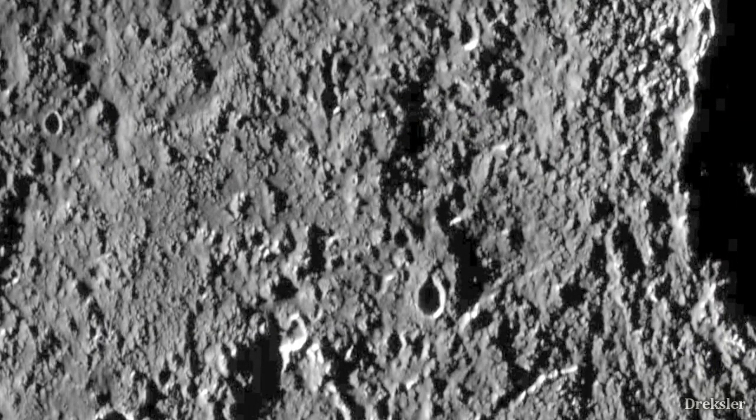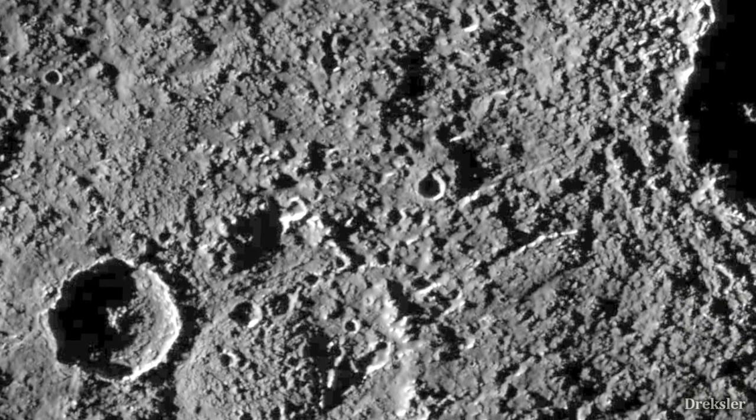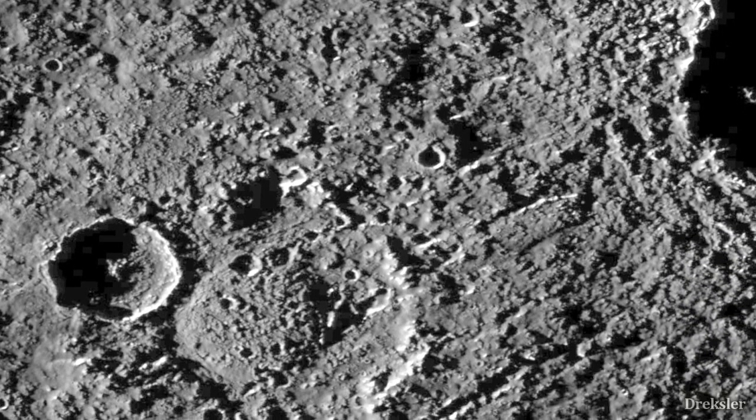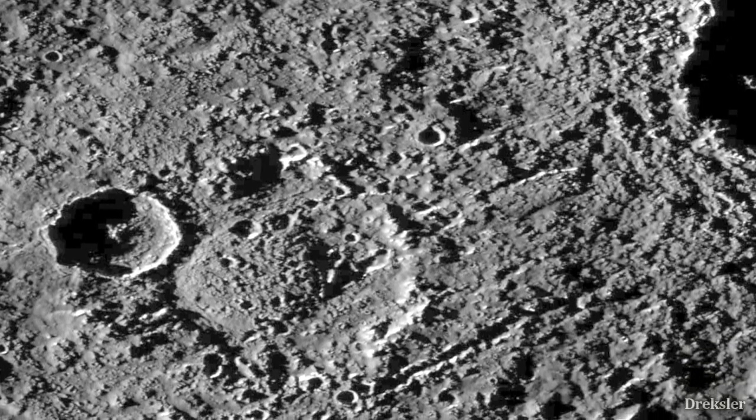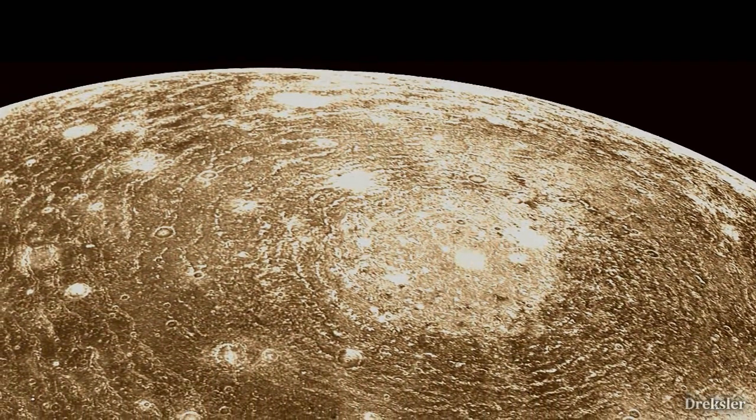This large moon has one of the oldest surfaces in the solar system because there was no geologic activity going on to change it, which is why it is also one of the most heavily cratered objects in the solar system, close to saturation.